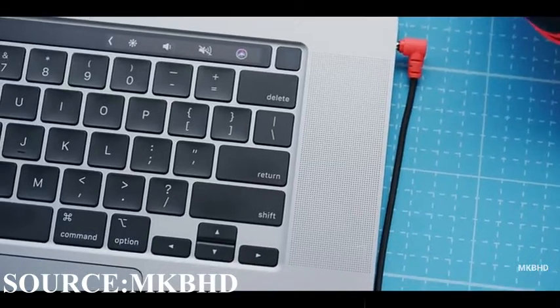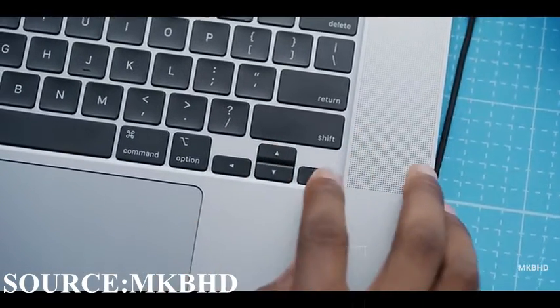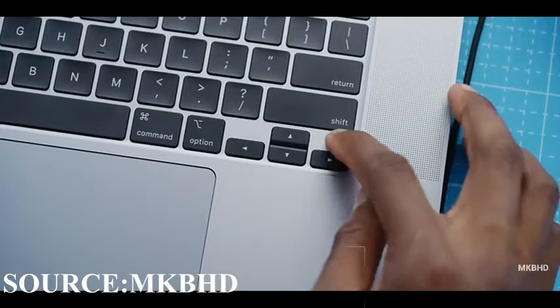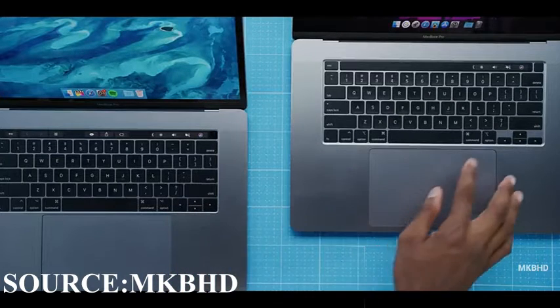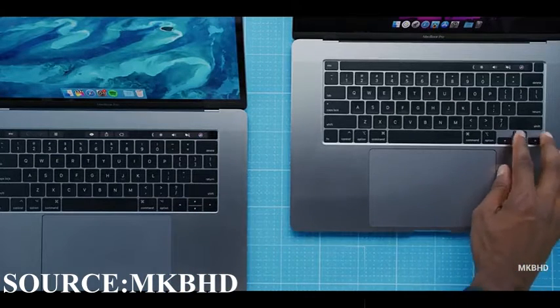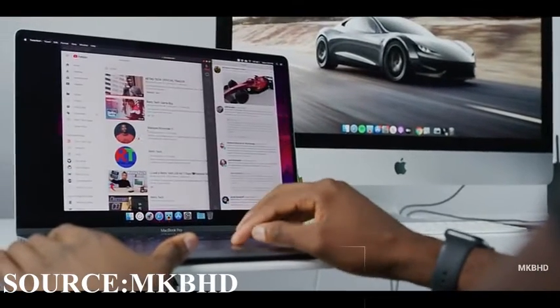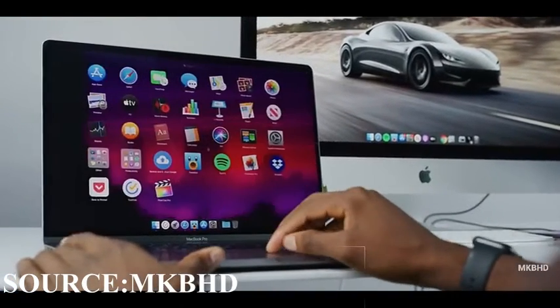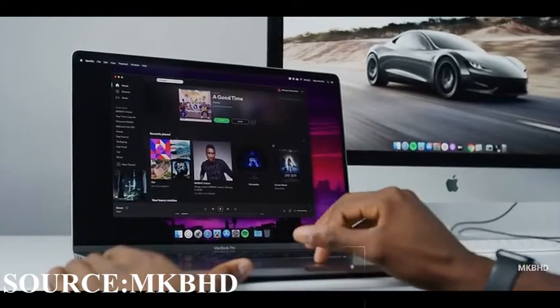The touch bar is now separated from the touch ID, so you won't accidentally activate Siri while unlocking with touch ID. And there are inverted T-shaped arrow keys, which weren't in last year's model — that model had side arrow keys the same size as the other alphabet keys.